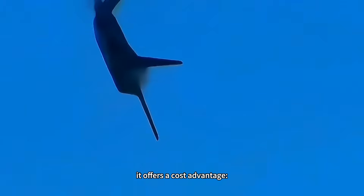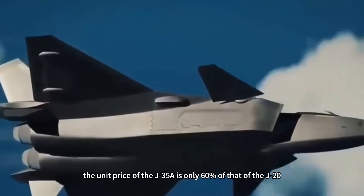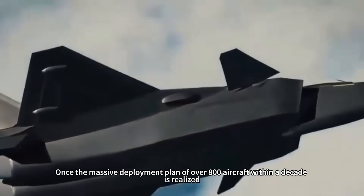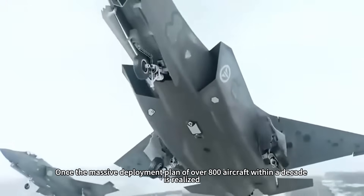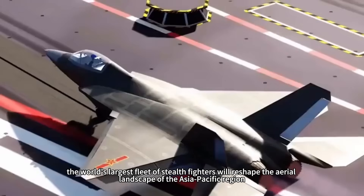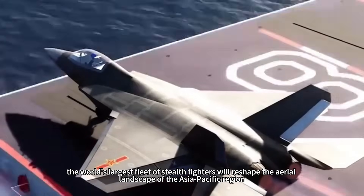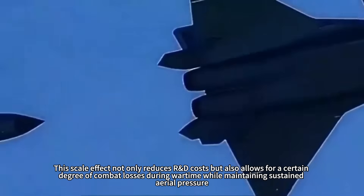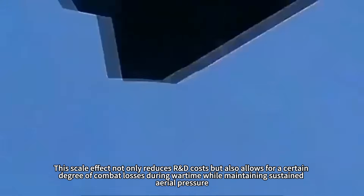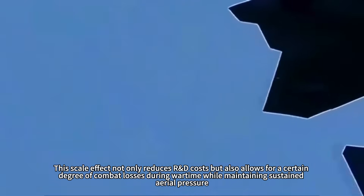More importantly, it offers a cost advantage: the unit price of the J-35A is only 60% of that of the J-20. Once the massive deployment plan of over 800 aircraft within a decade is realized, the world's largest fleet of stealth fighters will reshape the aerial landscape of the Asia-Pacific region, forming a powerful conventional deterrent force. This scale effect not only reduces R&D costs, but also allows for a certain degree of combat losses during wartime while maintaining sustained aerial pressure.